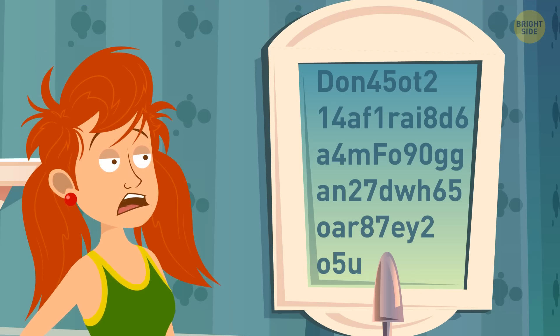It's a code. Autumn should ignore the numbers and only look at the letters. Can you help her read the message?